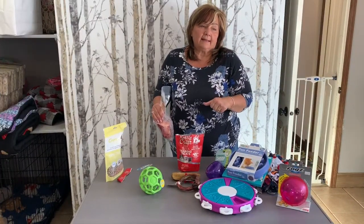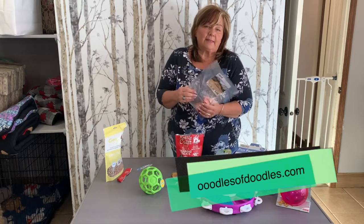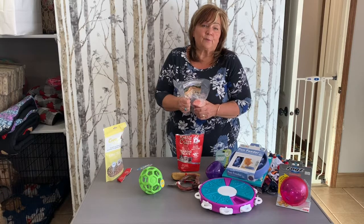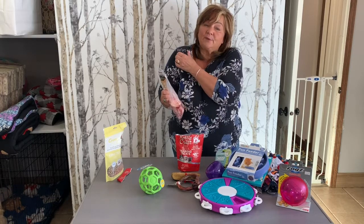Hopefully that helps and gives you some ideas for enrichment. As always, introducing lots of different things and giving your pets some new experiences every day is a really great idea. Thanks again for watching and we'll see you next time.